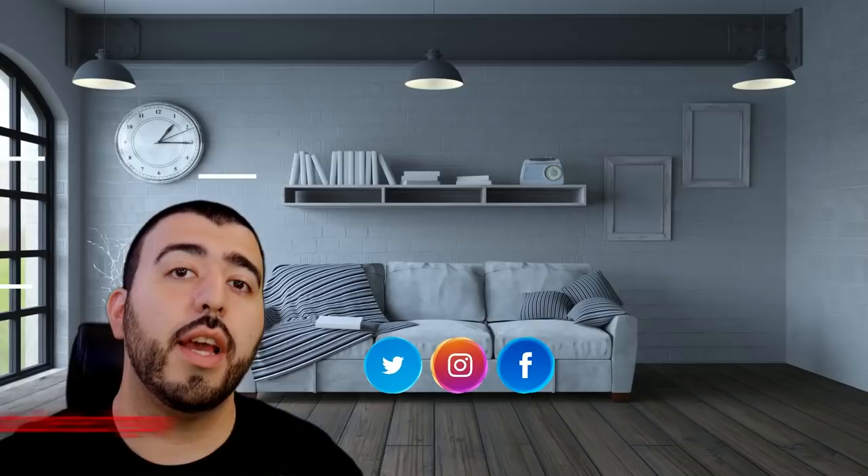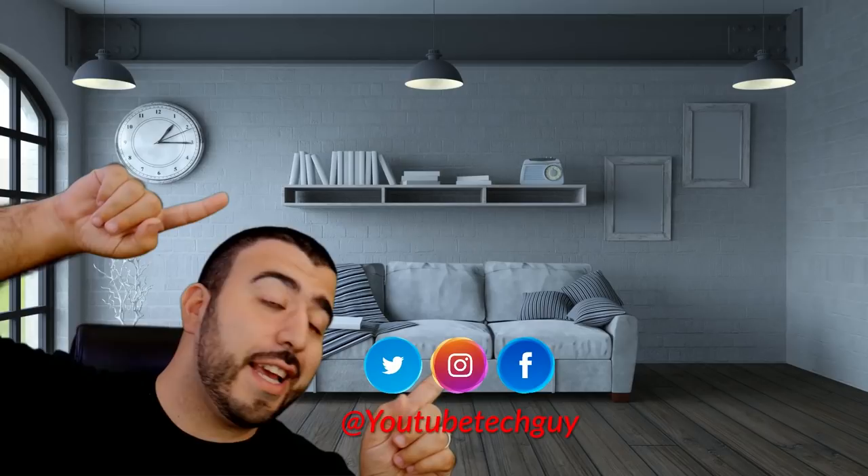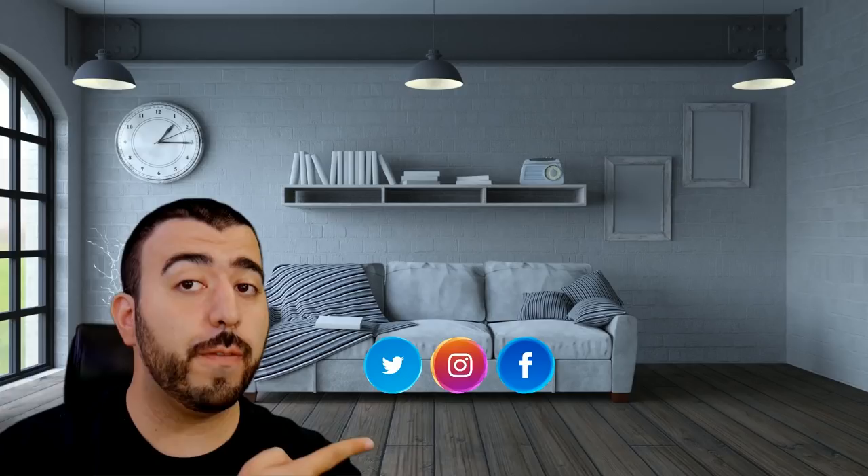Thank you for watching our video. If you liked it, go ahead and subscribe up there, make sure you follow us on social media, check out our latest video, and right down here you're going to find the perfect video for you — or at least that's what YouTube tells me. Thanks again.